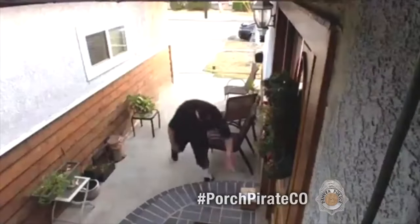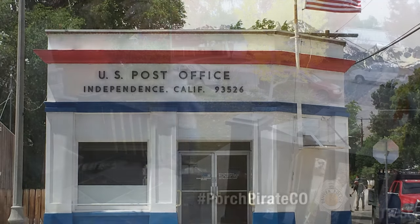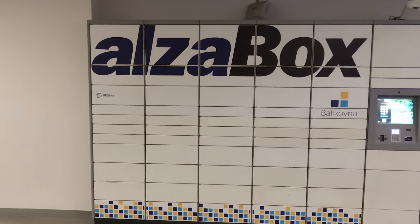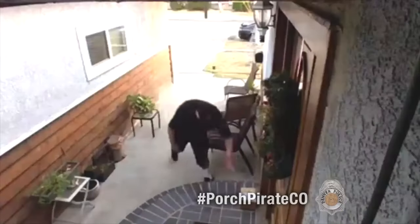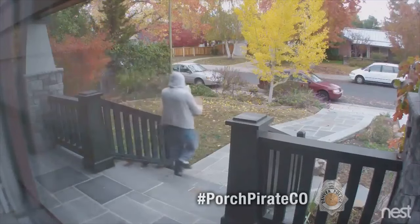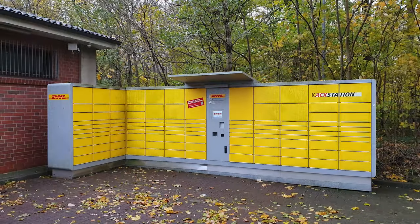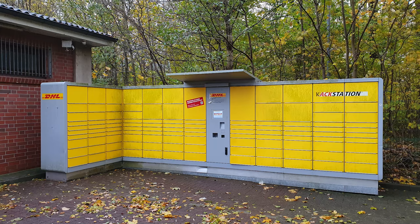Another thing to consider is the likelihood of the package getting stolen. The likelihood goes like this: getting the package shipped to a post office or picking it up at the store is the safest. Then, getting the package shipped to a package locker is still very safe, but slightly less so. And then, especially in the US, with the open and freely accessible front yards of most houses, getting the package shipped to the door runs the highest risk of it getting stolen by porch pirates. In my opinion, package lockers offer the best trade-off between convenience and the risk of getting the package stolen.